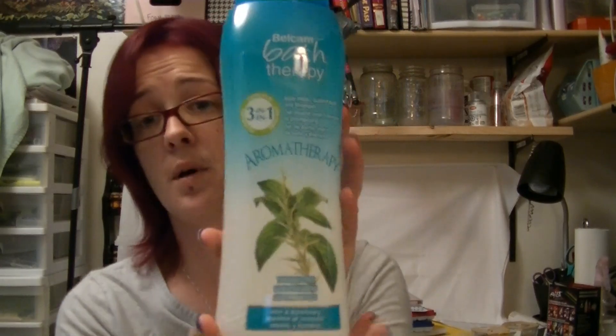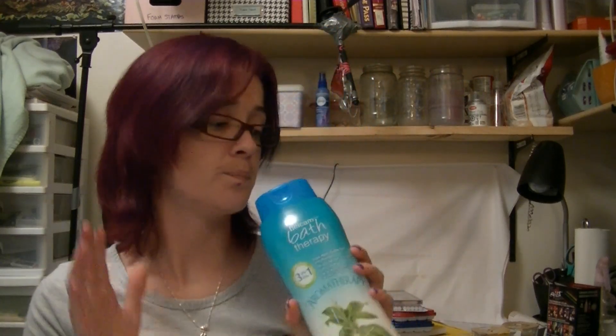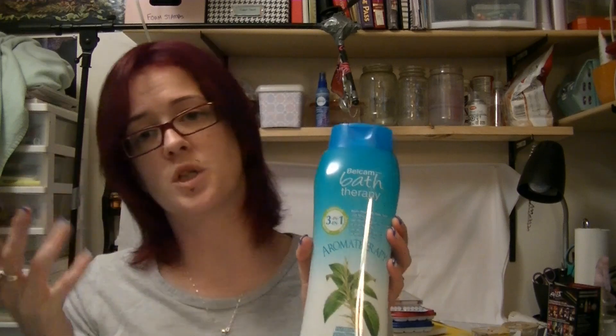So I will start with the non-sale items. The first one is my favorite — Bell Cam Bath Therapy body wash and bubble bath. This is the three-in-one aromatherapy one. It's paraben-free, mint and rosemary — body wash, bubble bath, and shampoo. It smells so good, just fresh and clean, and it makes you feel very relaxed in the bathtub. I love this stuff. It's $3.99 or $4.99 for this huge 32 fluid ounce bottle at my local Walmart. I also use the lavender and vanilla lavender from this line, but I thought I'd switch it up to the mint and rosemary.